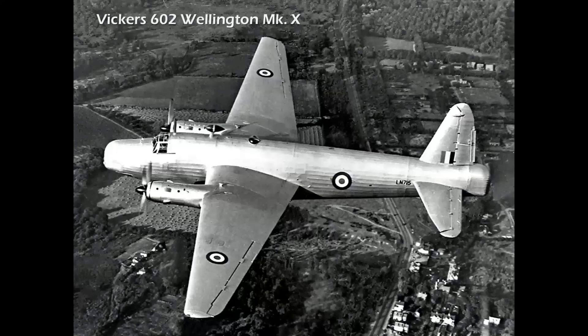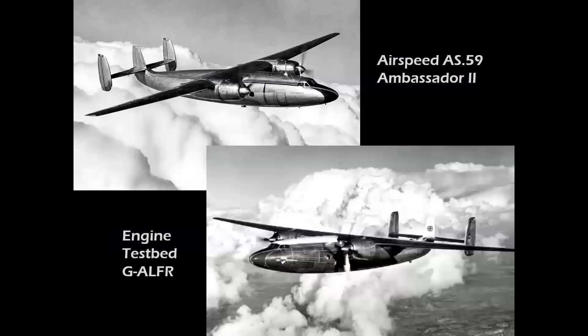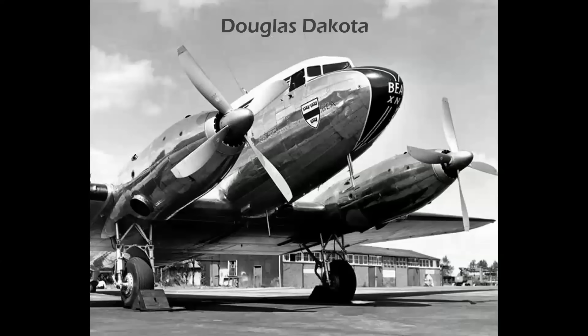Let's look at some other in-flight testbeds. We had the Vickers Wellington, the Airspeed Ambassador, and a one-of-a-kind airplane shown at lower right, fitted with Napier Elan turboshaft engines and later tested with Rolls-Royce Darts. And of course the Douglas Dakota — the English DC-3 — which served in airmail and freight and was a really pioneering airplane.